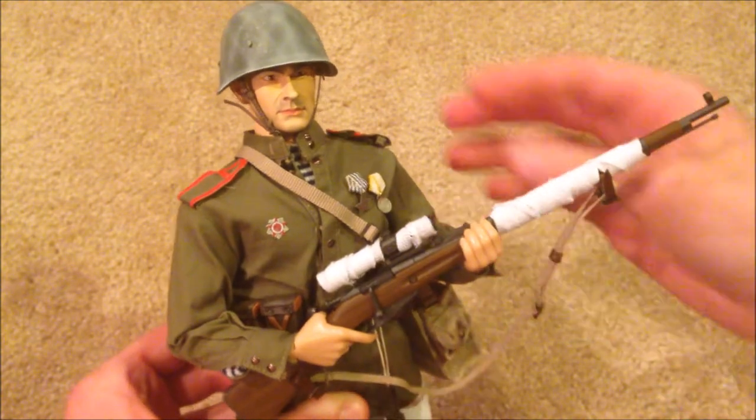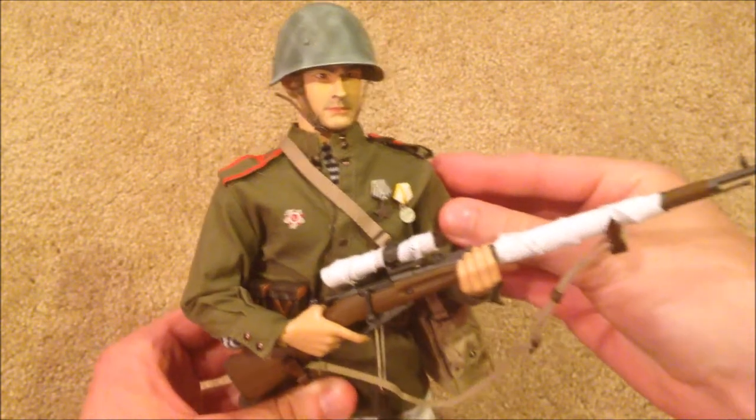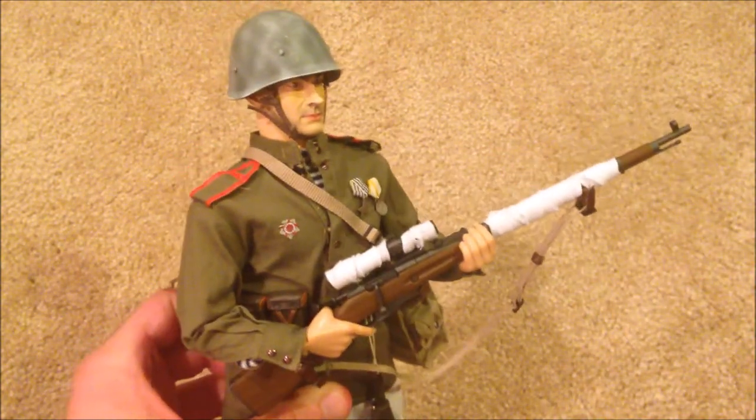Here he is — he's super awesome. I was really impressed with him, especially the sniper rifle. He's just really nice; the wrappings on there just look great.